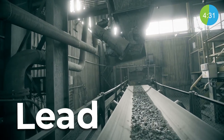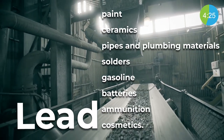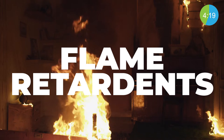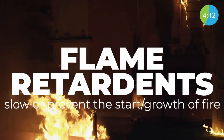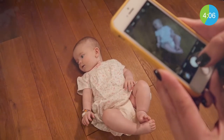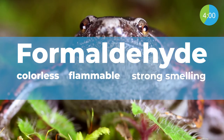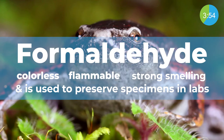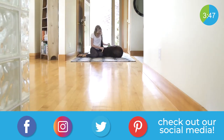Lead and lead compounds have been used in a wide variety of products found in and around our homes, including paint, ceramics, pipes and plumbing materials, solder, gasoline, batteries, ammunition, and cosmetics. Flame retardants are a combination of chemicals added or applied to a material to slow or prevent the start or growth of a fire. Children may be particularly vulnerable to the toxic effects of these chemicals because their brains and other organs are still developing. Formaldehyde is a colorless, flammable, strong-smelling chemical used in building materials and also used to preserve specimens in labs. The first two weeks after installing the floors will be the strongest off-gassing, but off-gassing can last for months.